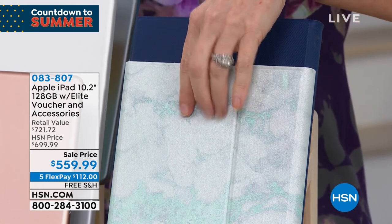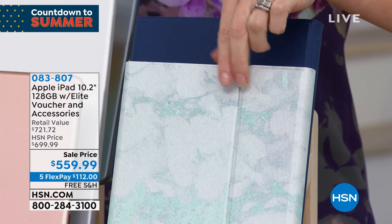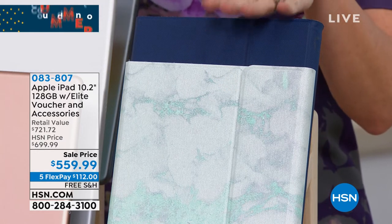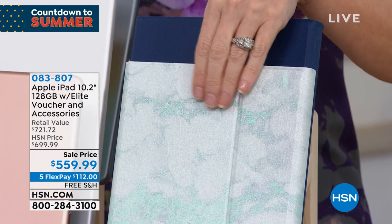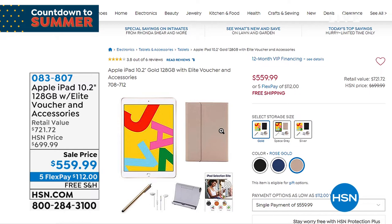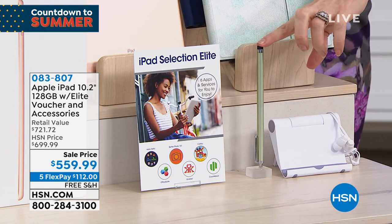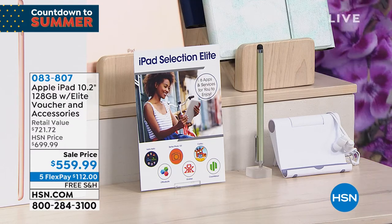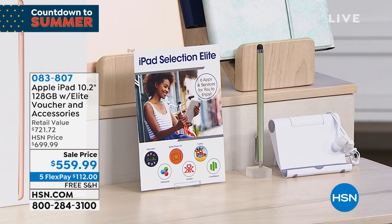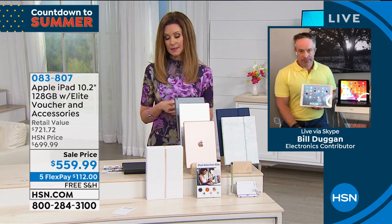Everyone gets the docking station, earbuds, stylus pen, and all included software. The Office Suite voucher is included — normally an extra $100 for the license. You can convert, view, and edit documents from the office, and it works for everyone from professionals to everyday social users. The Apple operating system keeps everything running fast, fluid, and secure — that's the Apple difference.